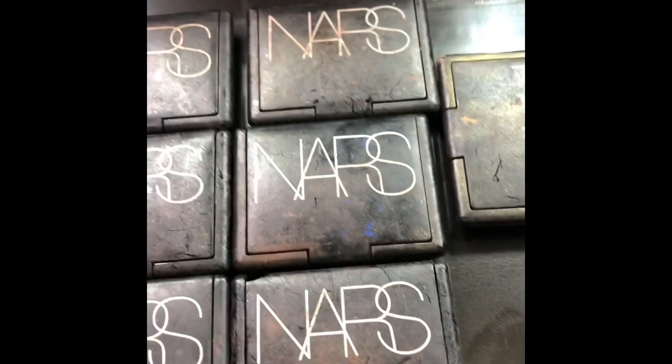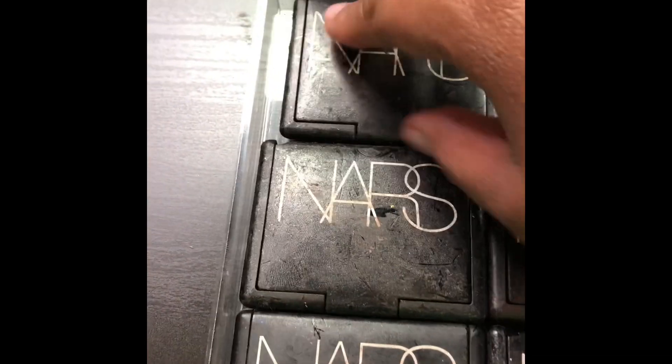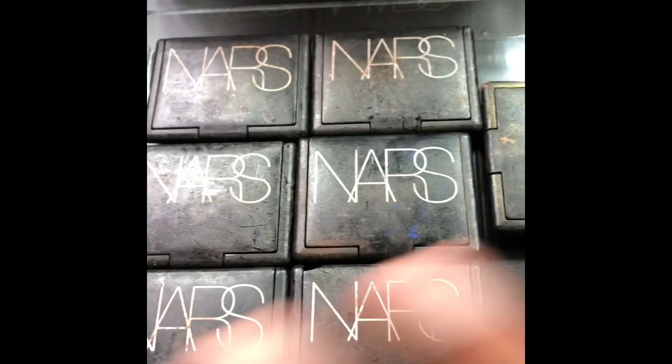This palette is the blush palette by NARS. Like I said, I hate the packaging. I don't even want to open it — just know I've got some. I don't want to touch it right now.